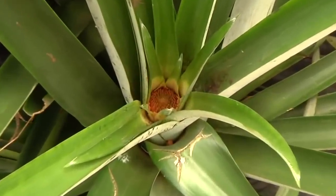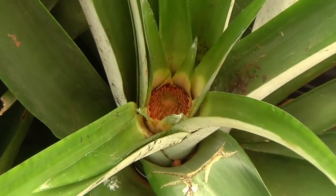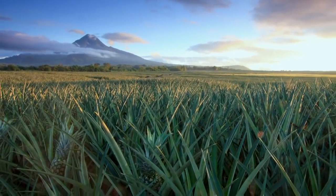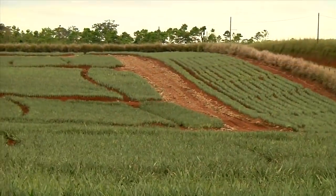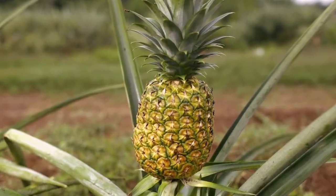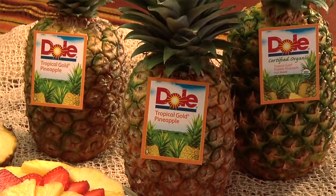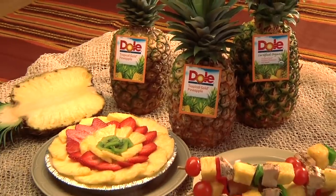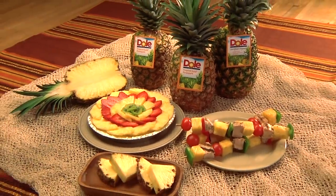Pineapple plants are perfectly designed to collect water. The leafy crown directs rainwater and nutrients to the center of the plant. These thriving young plants now need lots of sun and time. Depending on the growing region, it can take 13 to 16 months for each plant to produce a mature pineapple. But the wait is worth it, transforming months of effort into a sweet, nutritious treat.